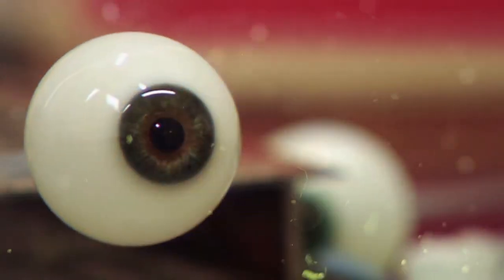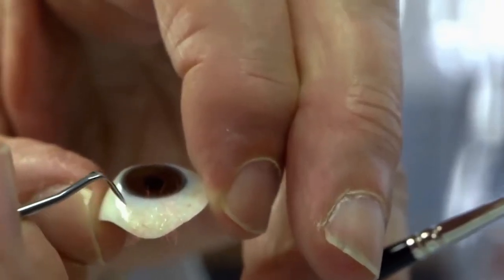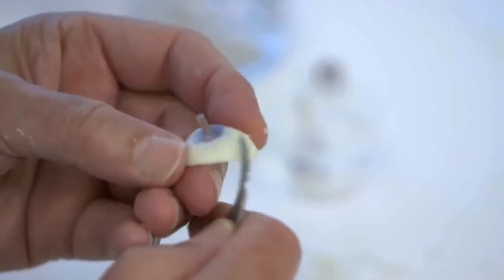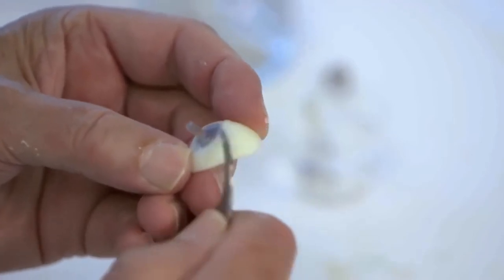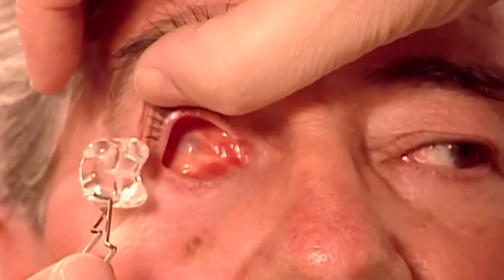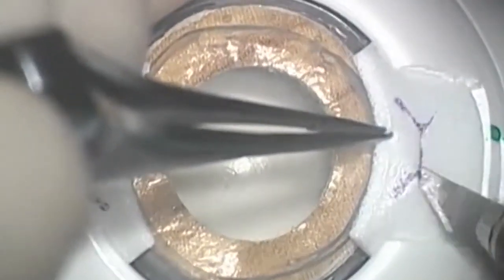A glass eye was formerly composed entirely of glass. An artificial eye is often composed of durable plastic acrylic these days. The prosthetic eye has a shell-like form and is designed to be worn over an ocular implant. This implant is a distinct hard, rounded object surgically implanted deeper in the eye socket and remains there permanently.